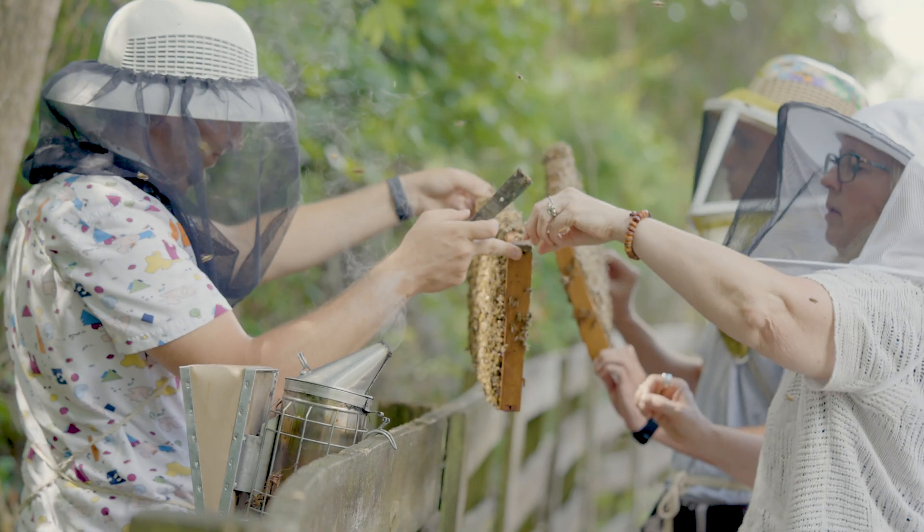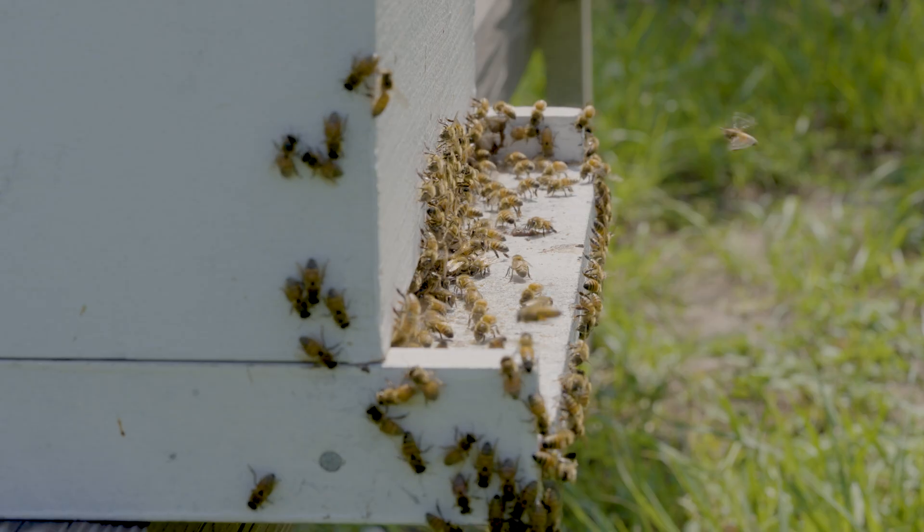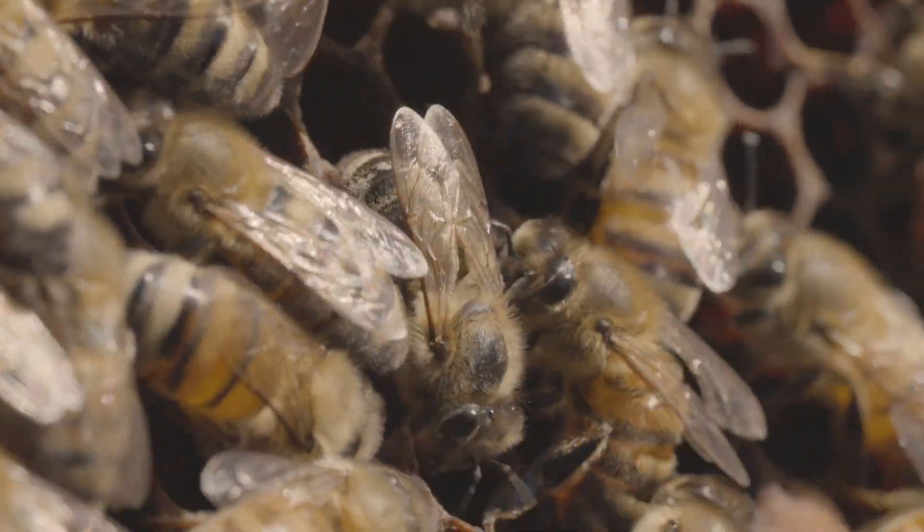Of course, there are multiple ways to do this. There are all the non-chemical control approaches from prevention and cultural control, mechanical control, things such as biological control. But ultimately, beekeepers find themselves consistently relying upon chemical control.